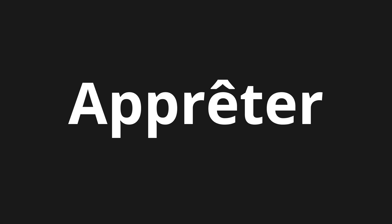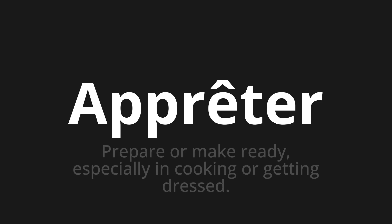Welcome to How to Pronounce. In today's video, we'll be focusing on a new word that you might find challenging or intriguing. So let's dive into today's word, which means prepare or make ready, especially in cooking or getting dressed.